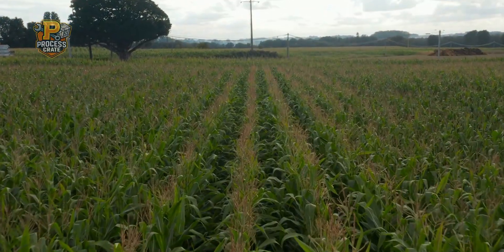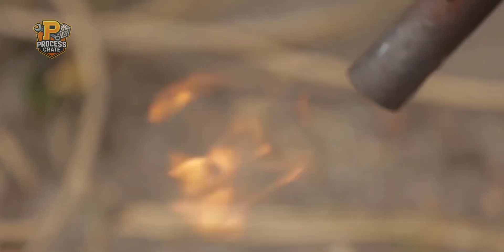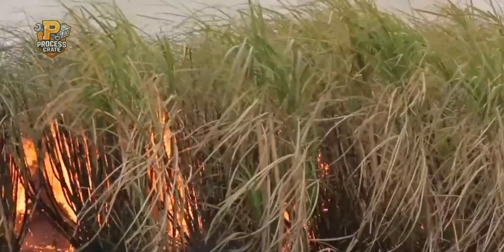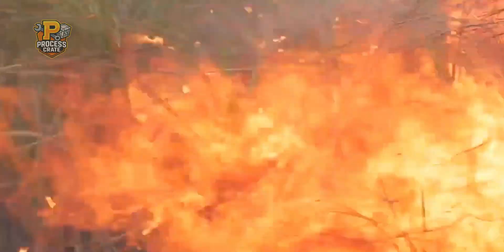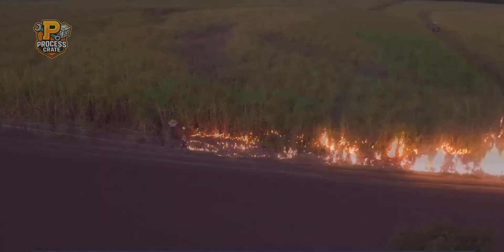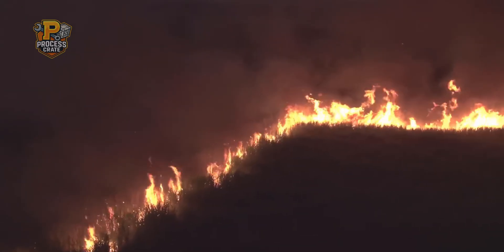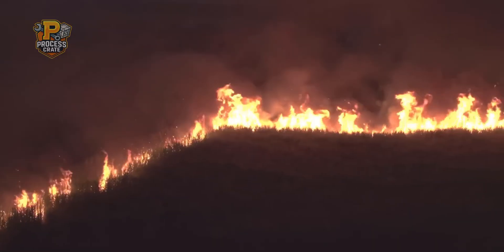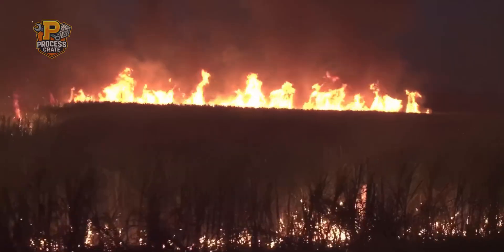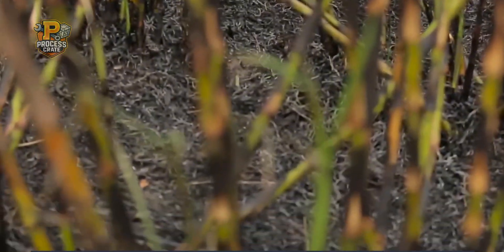Before harvesting begins, there's an important preparation step that might surprise many people: controlled burning of the sugarcane fields. This traditional practice, used for generations, removes dry leaves, weeds, and other unwanted vegetation that would otherwise interfere with harvesting machinery. Crucially, it doesn't harm the valuable sugar stored inside the thick stalks, but makes the job much easier and safer for both workers and the massive harvesting machines that will soon arrive.